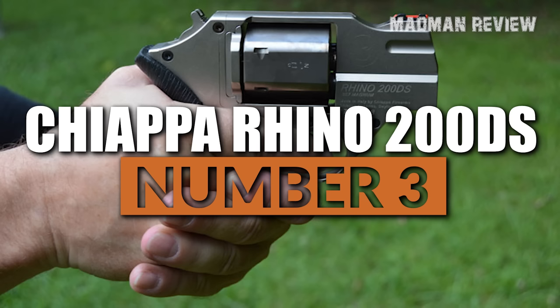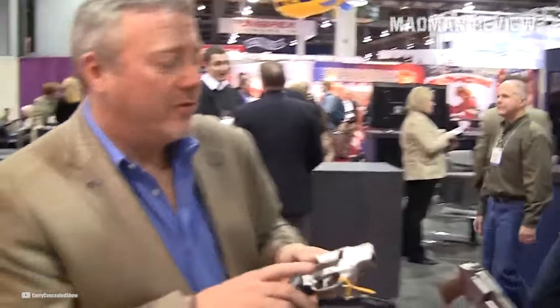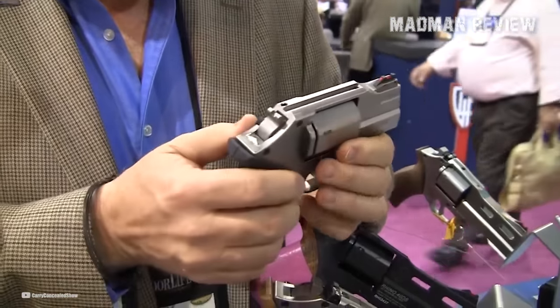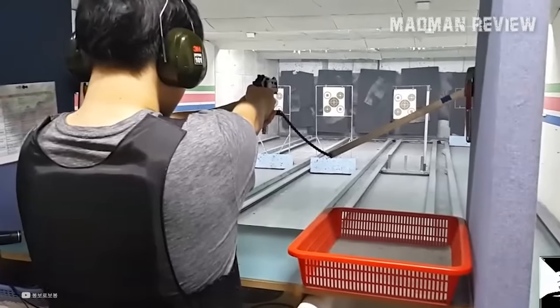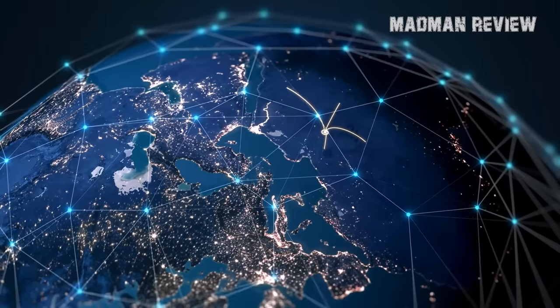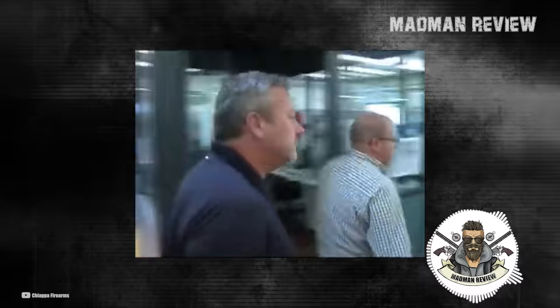Number 3: Chiappa Rhino 200DS. Chiappa Firearms was founded in 1958 in Brescia, Italy. The company has a long history of producing firearms and accessories and is known for its innovative designs and high-quality products. Over the years, Chiappa has grown to become a leading manufacturer of firearms and related products with a global presence in over 50 countries. It was sometime in the early 2000s when Chiappa Firearms established its presence in the U.S., currently located in Dayton, Ohio, and has built a strong reputation in the American market for producing a wide range of products that are reliable and highly innovative.